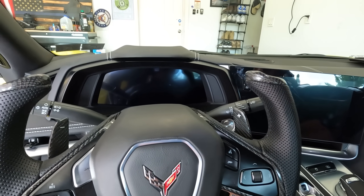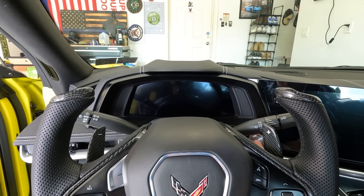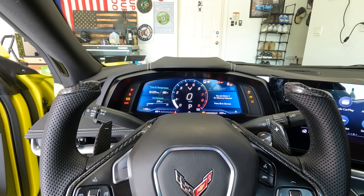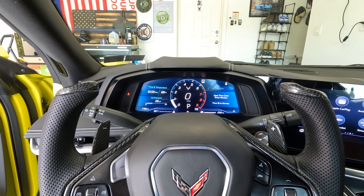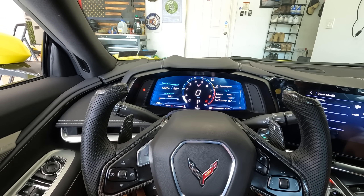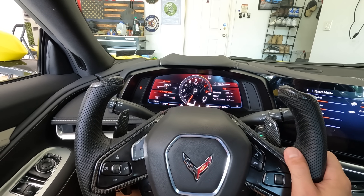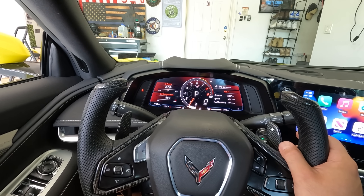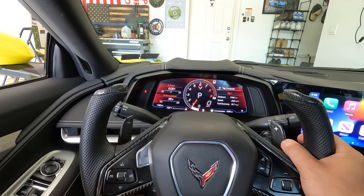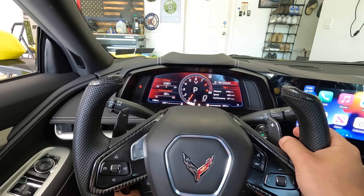Moment of truth. If I did everything right, we should fire up with no warning lights, no airbag lights. Everything should be fine. We're good! No lights. Oh my God. I will say one thing right off the bat — you wouldn't think it would make that big of a difference, but it does. The whole inside of the car feels different and very cool. The fact that you can see the whole screen — it looks really different and really cool. This is actually more exciting than I thought. I can't wait to drive it. I think this is the world's first C8 with a yoke.